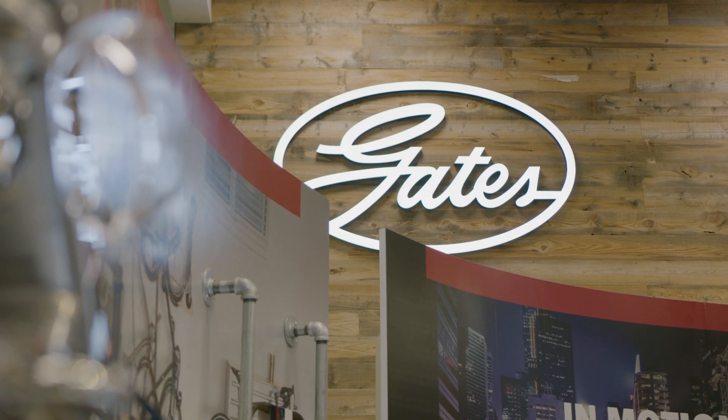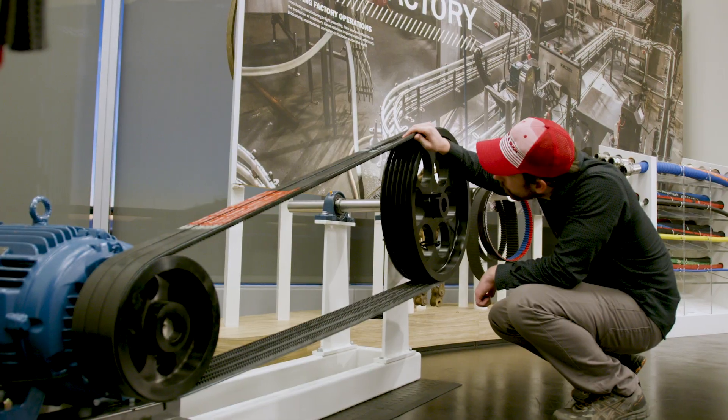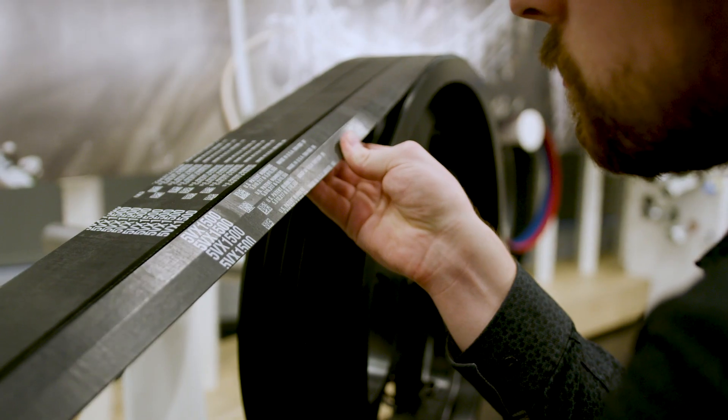At Gates, we make products in the fluid power and power transmission space across a ton of different industries, and we steep our innovation based in material science and process engineering.